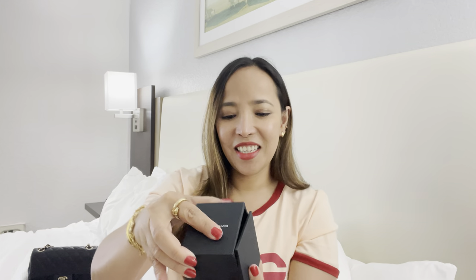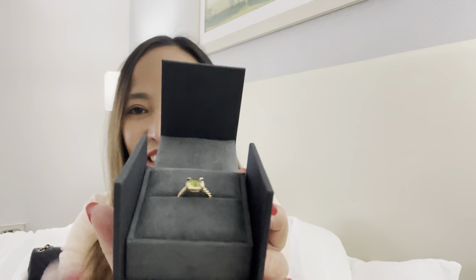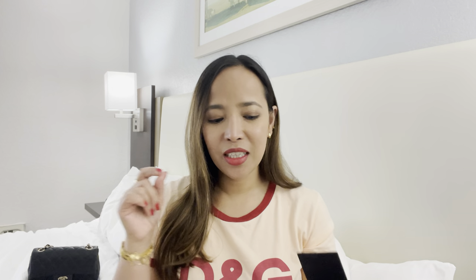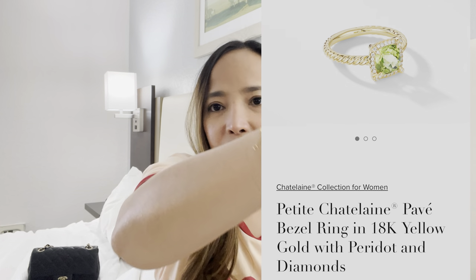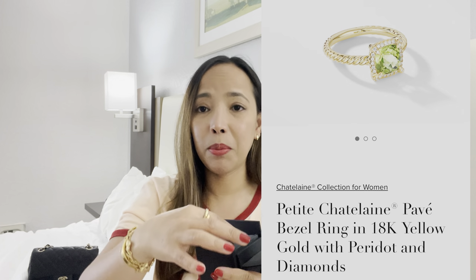Oh my god, there she is — the ring! I was debating between this one and a bracelet. If you follow me on Instagram or YouTube you know I love bracelets. This particular one — I forgot the name — but I did try the small size and I picked my birthstone, the peridot.